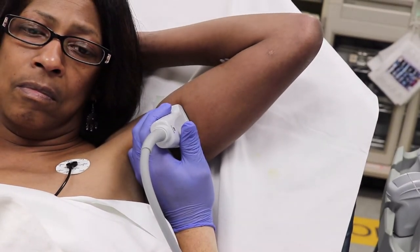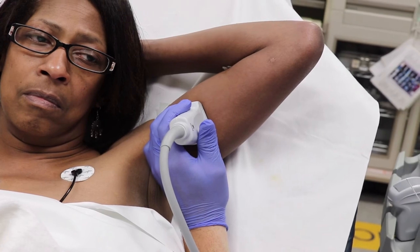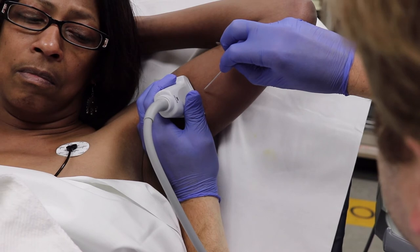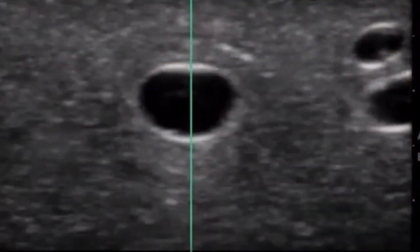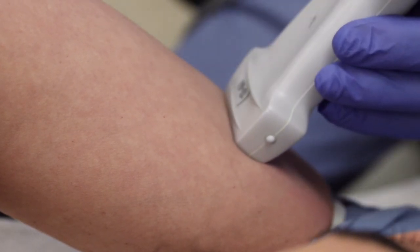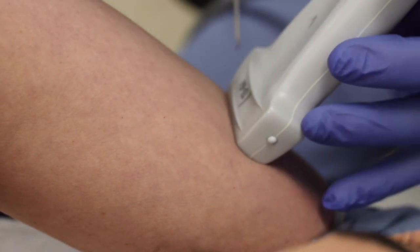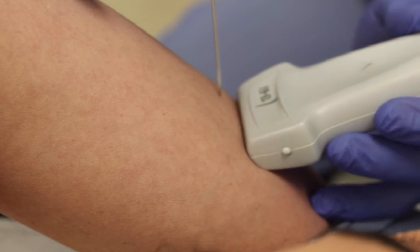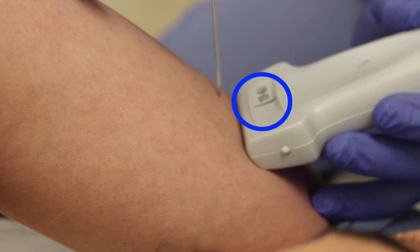Once you've found the perfect vessel, before you take a stab at it, make sure you've done one very important thing: get your targeted vessel in the center of your ultrasound screen. This means your probe is centered right over the top of it, and placing your IV in the center of the probe means you are in the direct path right over that vessel. As you apply pressure and advance inward, you should be directly over your target. Don't skip this step — it may be the most important one.